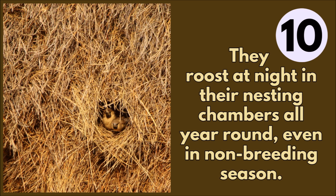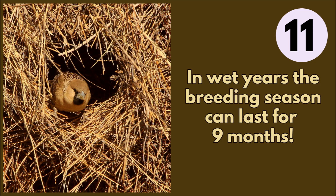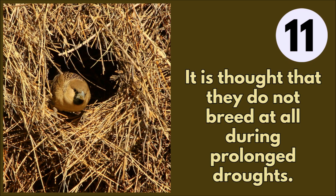These weavers roost at night in their nesting chambers all year round, even in the non-breeding season. They possibly only breed in response to rainfall. In wet years the breeding season can last for up to nine months, and it is thought that they do not breed at all during prolonged droughts.